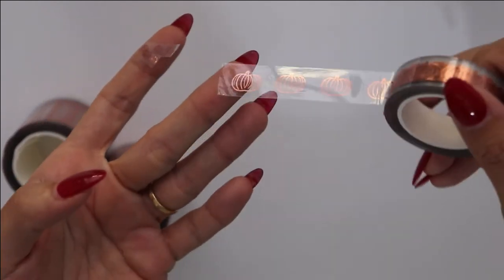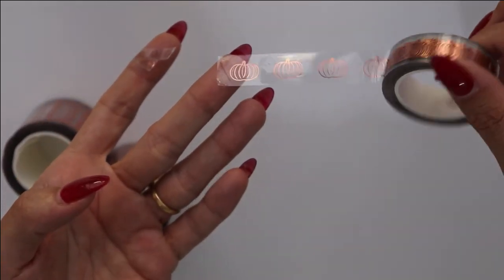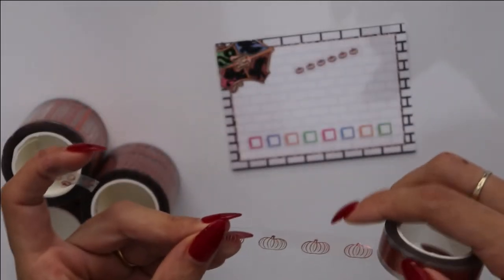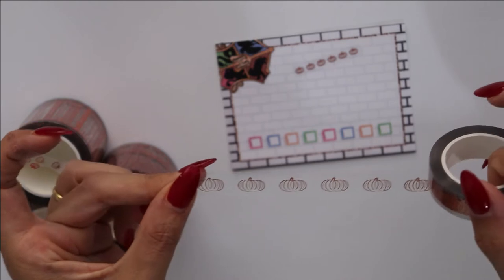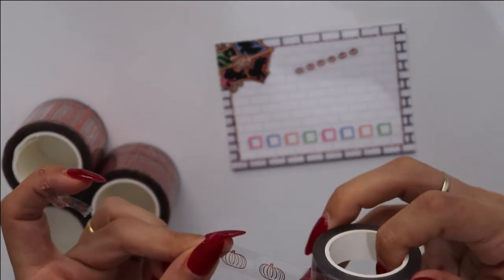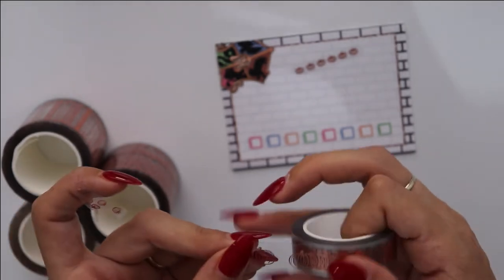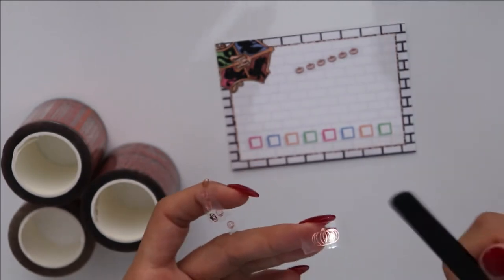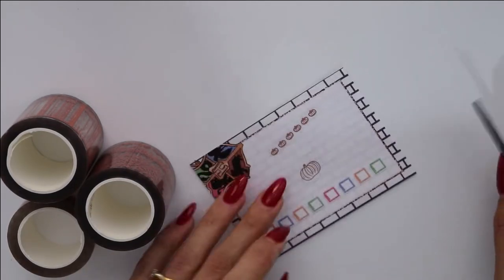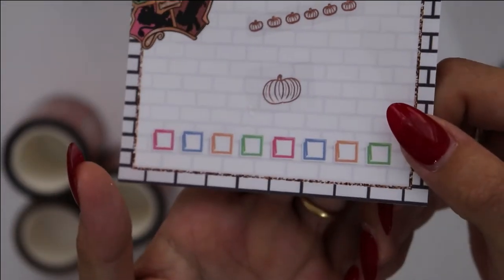Look at that — and again it's perforated and gorgeous. I think this is the bottom washy. I'm just going to unroll the first tear. And there you go — you have a bigger pumpkin.